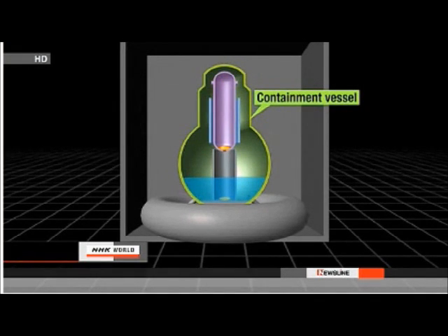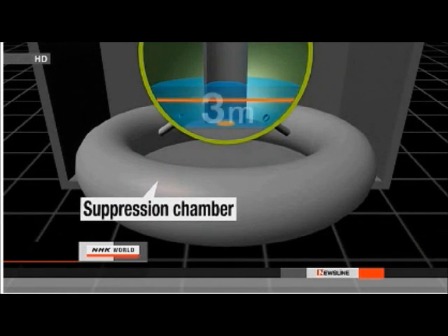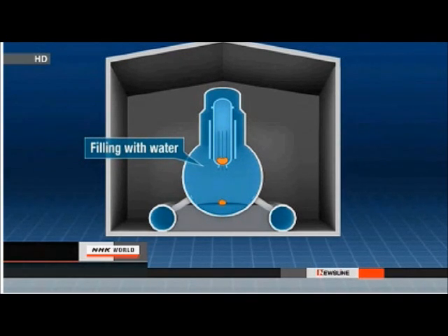NHK World's Hidehiro Hanada discusses the results of the inspection. The main purpose was to check for any damage to the suppression chamber. At reactors one to three, high-temperature melted fuel made a hole at the bottom of the pressure vessel, and part of the fuel fell to the bottom of the containment vessel, lying there in highly radioactive water. TEPCO had initially thought the water level in the containment vessel of reactor No. 2 was about 3 meters, but an endoscope inspection found the water is just 60 centimeters deep, indicating the water is leaking from the suppression chamber. The government and TEPCO are planning to fill the containment vessel with water to retrieve melted fuel rods, so any water leak must be located and repaired first.